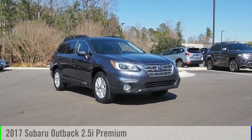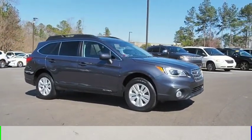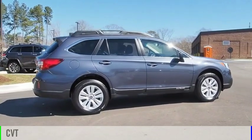Stop by and take a look at the 2017 Outback. This vehicle is powered by an all-wheel drive, four-cylinder, 2.5-liter engine, and comes with a continuously variable transmission.